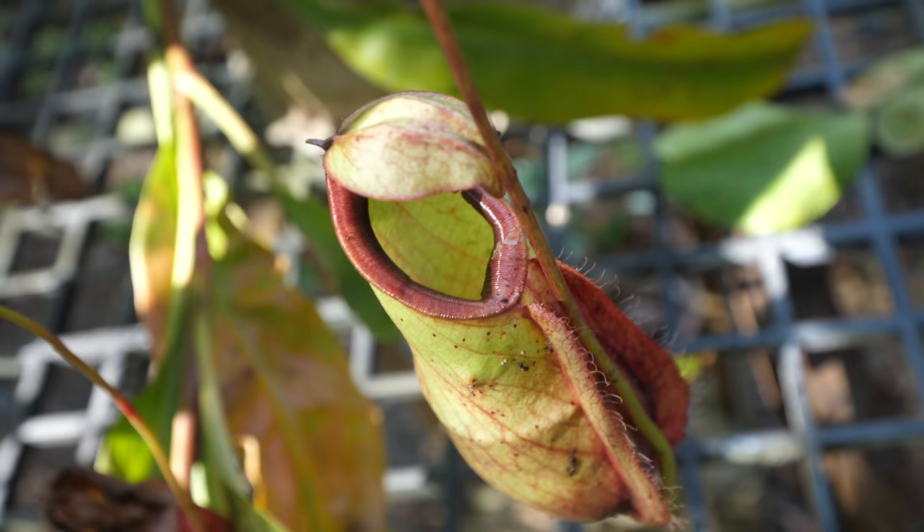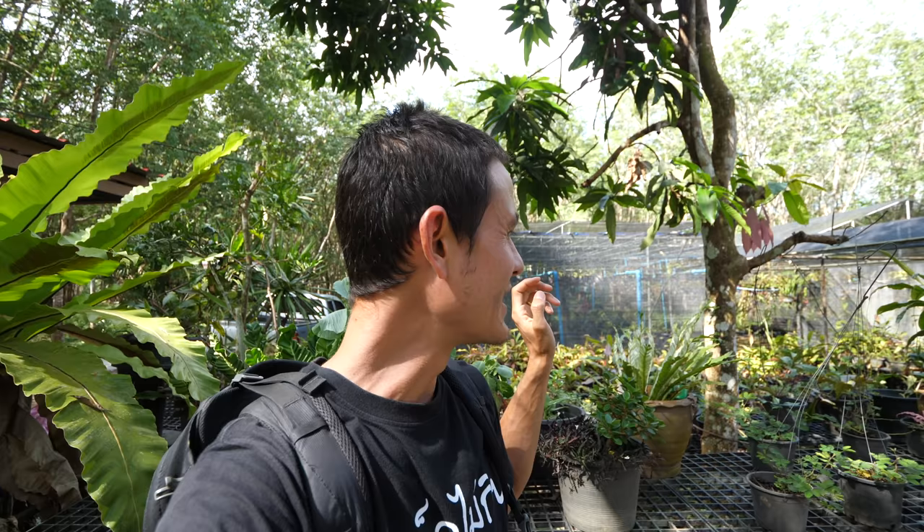He has a number of varieties here. We're going to first walk around and he's going to show us some of the pitcher plants. Then after that, I think we'll have a chance to cook the pitcher plants. I'm not sure exactly how they prepare them, but I know they stuff them with sticky rice. We'll make them and we'll eat them.